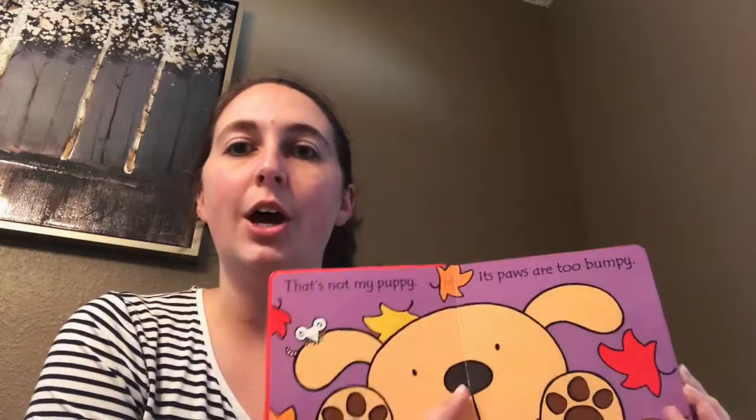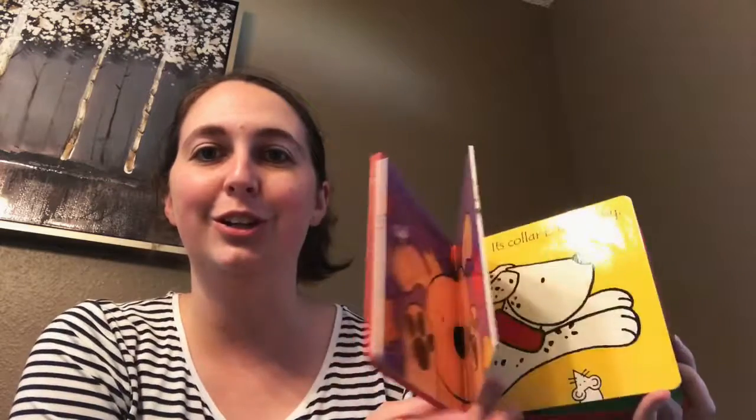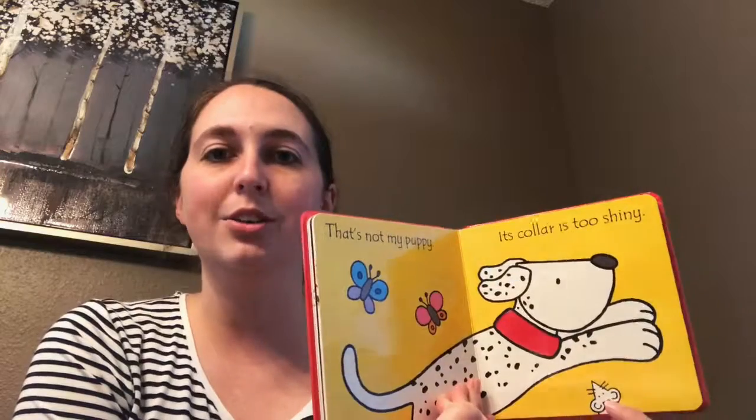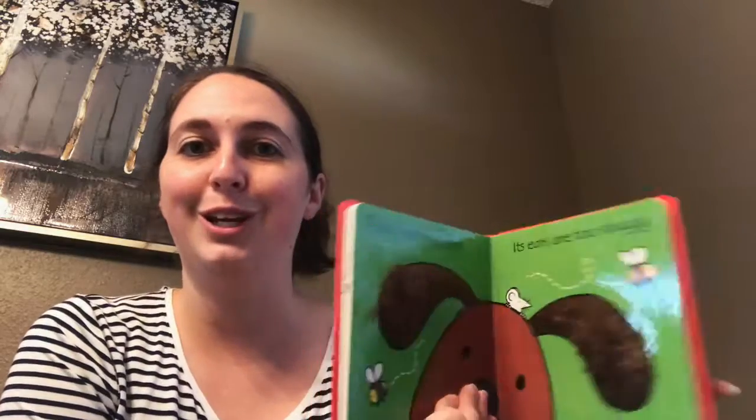For my first series that I enjoy, I like the That's Not My series. Each one of these books is a board book and it's a touchy-feel on each page. This is perfect for your babies turning into toddlers. They can follow along and find the touchy feel. Also, there's a little mouse on each page of each of the books in the series, so that's always fun and an interactive way to get your kids looking while you're reading.